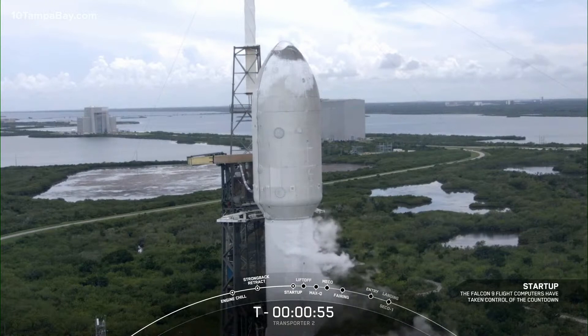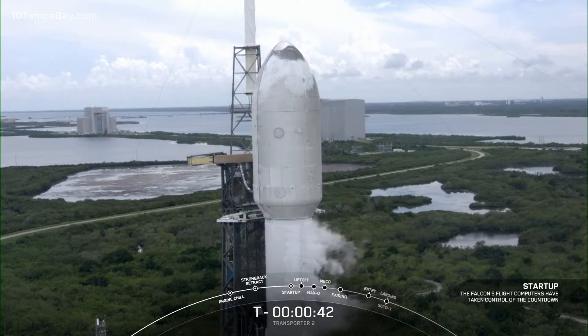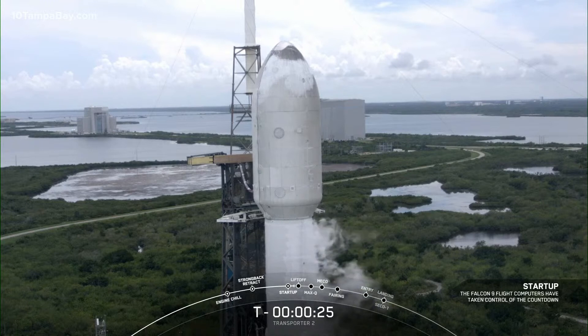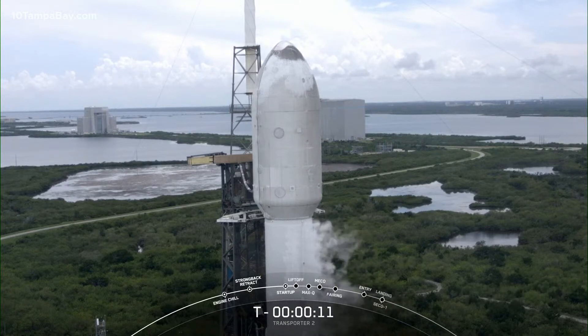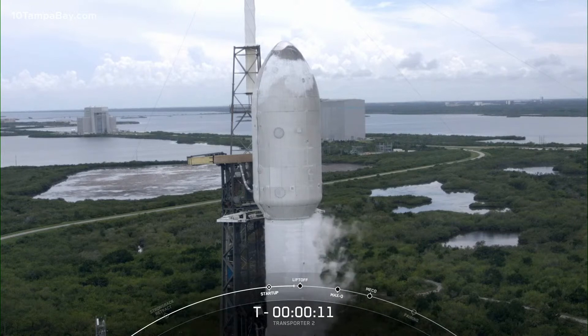Falcon 9 is in startup — the first and second stages are beginning to pressurize for launch. We're just about 20 seconds away from liftoff. Countdown hold due to a failed range.